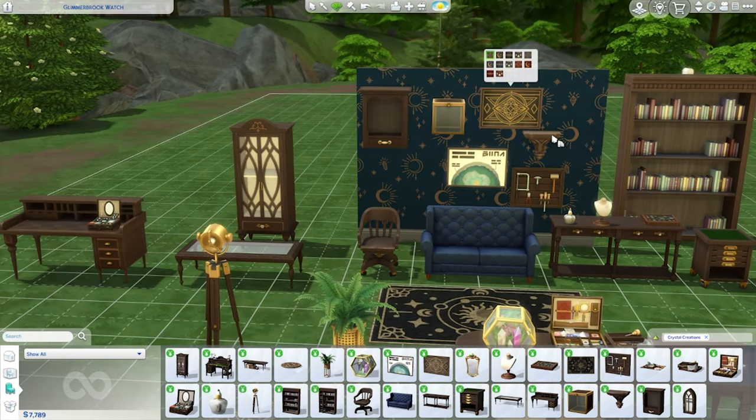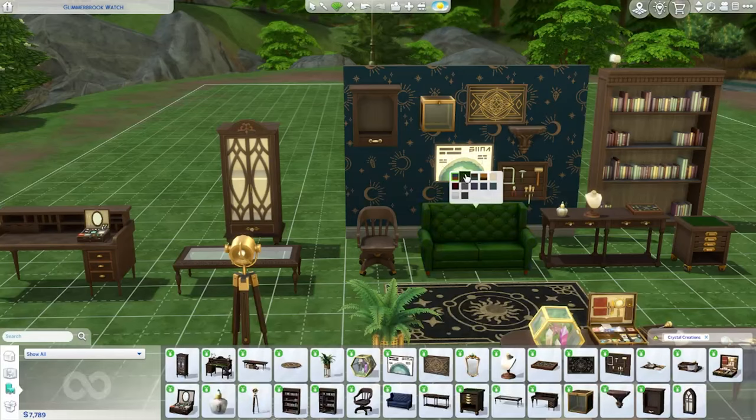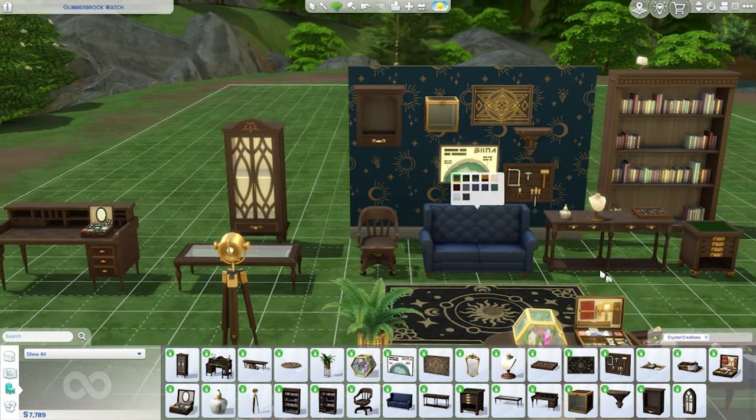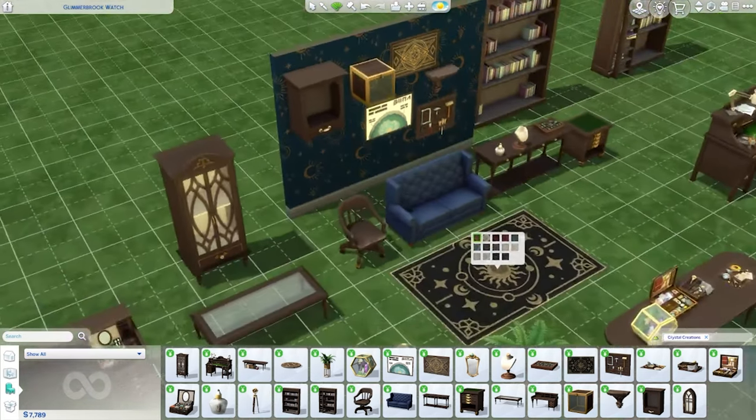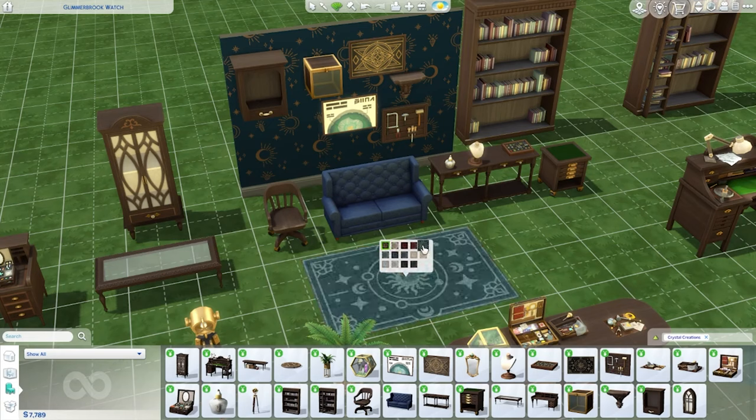It's because I'm a Cancer — my sun sign is Cancer, so I am ruled by the moon. And my moon sign is Scorpio, so that's another one — very emotional. That's like a purple. Okay, that's kind of cute. Oh, I kind of like this rug because it's moon-themed.